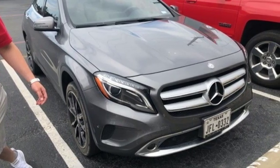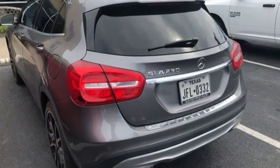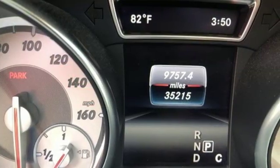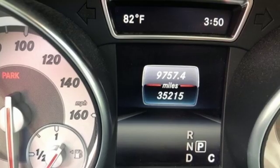Of the GLA, Cars.com writes: quiet and smooth, with long legs, this compact Benz loves the highway. High style, high performance — Mercedes-Benz.